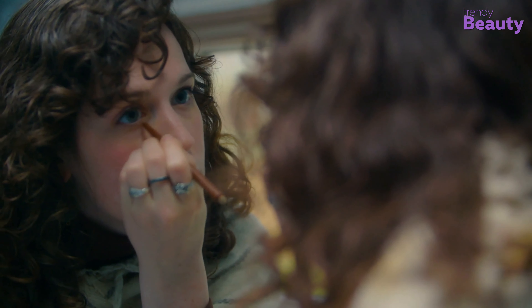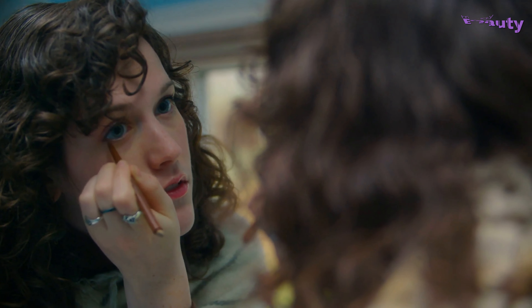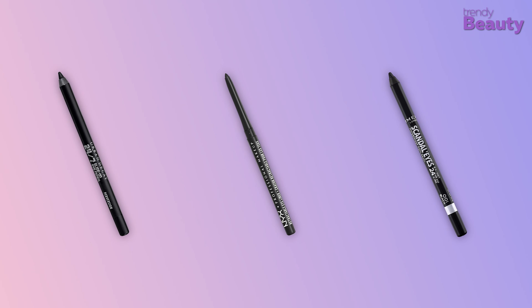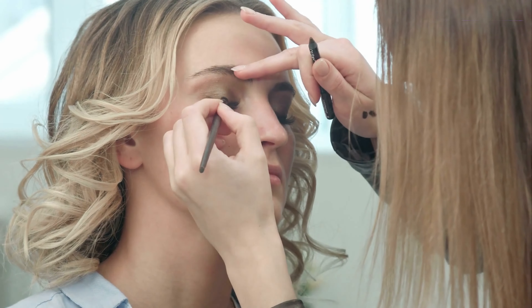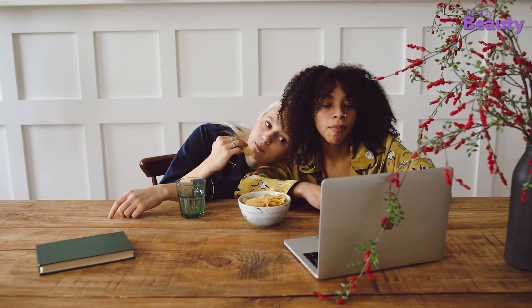Whether you're looking for that splendid cat eye look or just a subtle touch, we've got you covered. In today's video, we've rounded up the 5 best pencil eyeliners, which will be your favorite go-to options for the upcoming makeup sessions. So without any further ado, let's jump into the video.